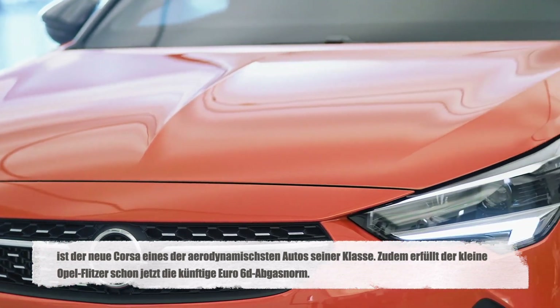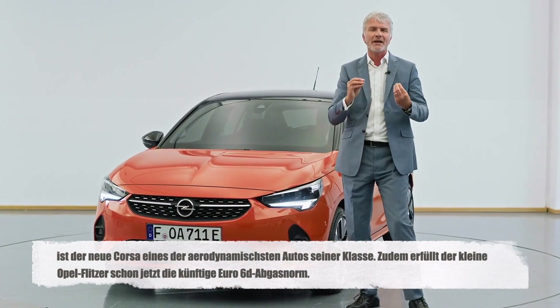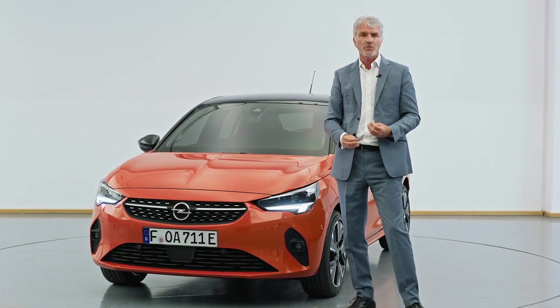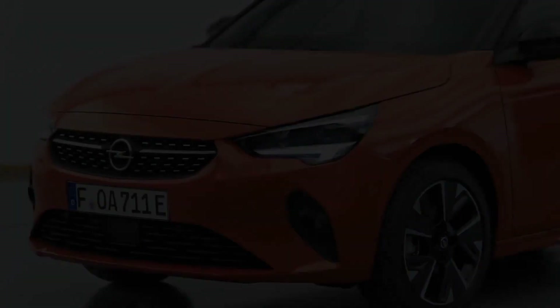This particular vehicle shows a very slim high-tech headlamp and again makes the car look very sporty and dynamic, which is very important for all Opel vehicles.